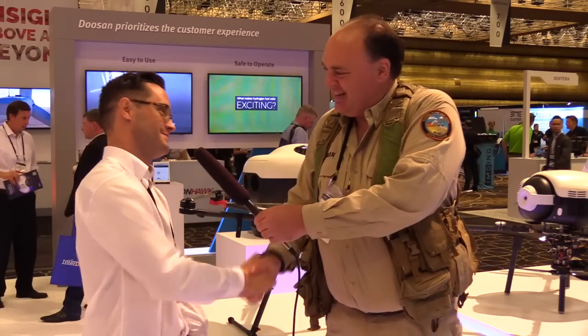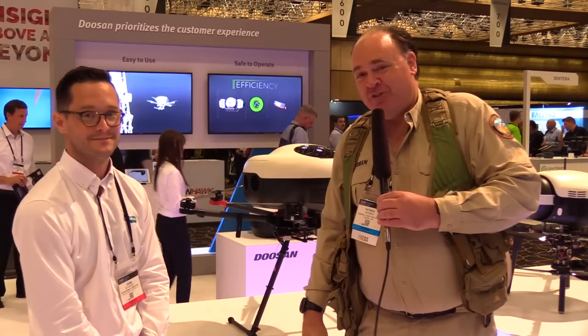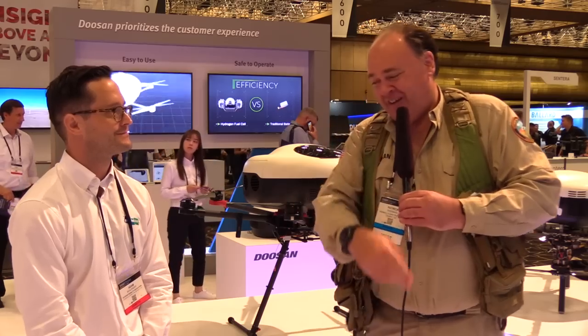Well Adam, thank you so much for the time — it's a great technology and we're looking forward to seeing more of it. Appreciate it, thanks Patrick. And from InterDrone 2018, this is the Roswell Flight Test Crew signing off. Thanks again Adam.